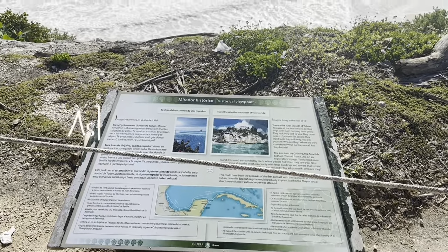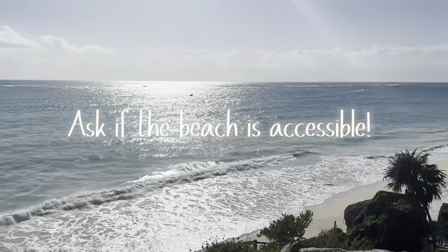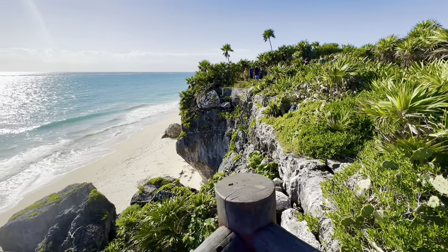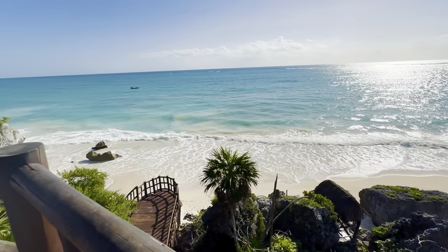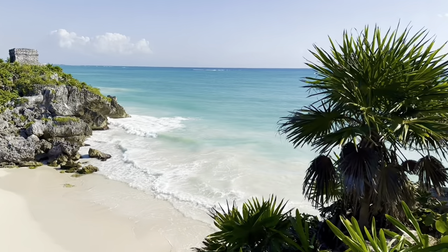Another tip would be to ask prior if the beach is accessible, because I assumed it was and it was not. I believe there was construction going on, so the stairs leading down were closed. But guys, this view was everything — it looks like a postcard, it doesn't even look real.